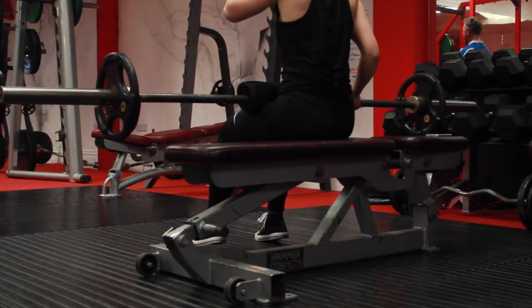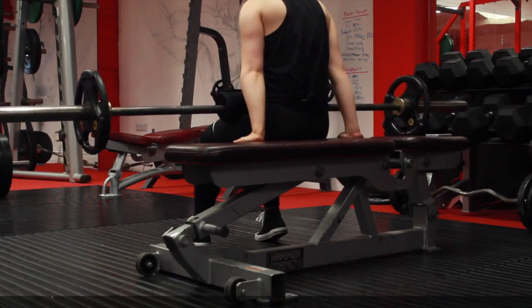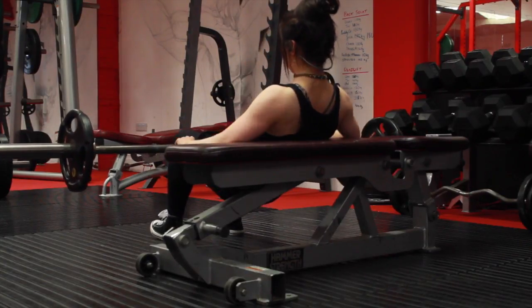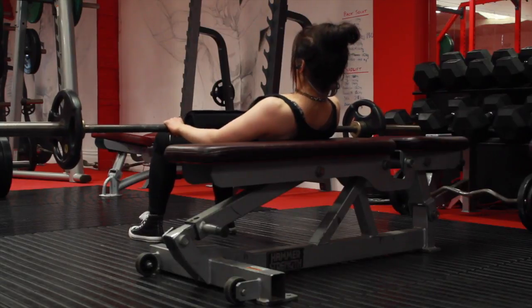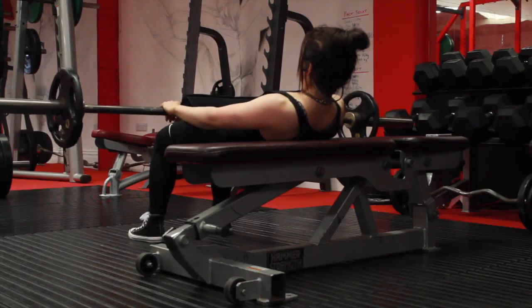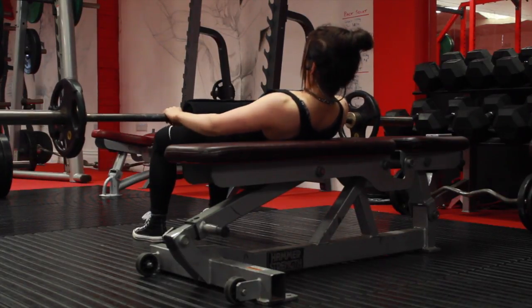Then I did some hip thrusts with a lower weight and a lot higher reps just to get a good burn. This is the best butt exercise ever. I know there's a thing going around about squats, but squats don't even work the butt that much — these do. These are just amazing. They are the holy grail of butt exercises.